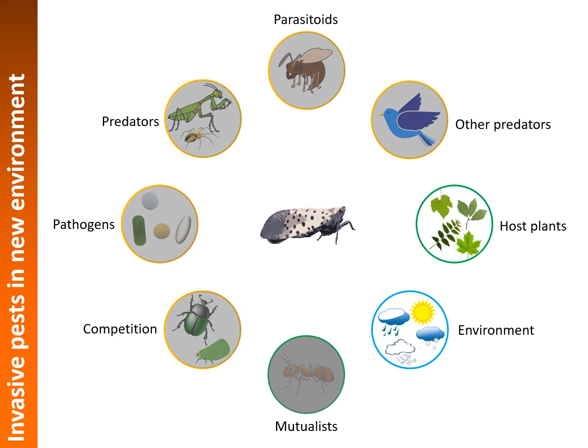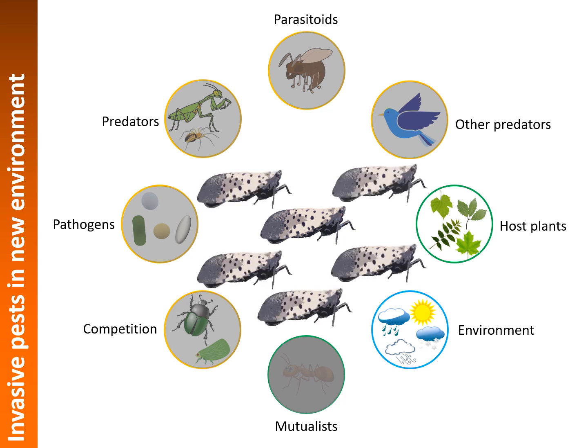But when these pests go to a new area, like the United States in the case of the spotted lanternfly, all they have is plenty of food and an environment that seems ideal for them to continue. As a result, they multiply in the absence of limiting factors. This is what typically happens with invasive pests when they lack the biotic or abiotic factors that limit their population buildup.